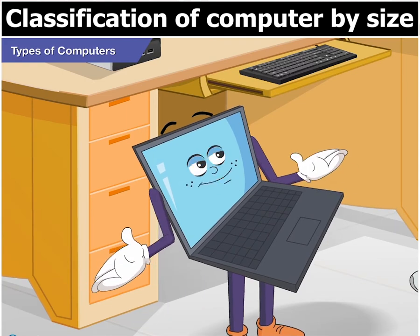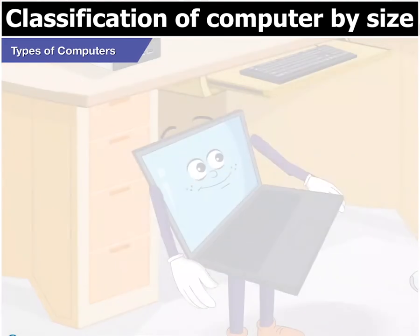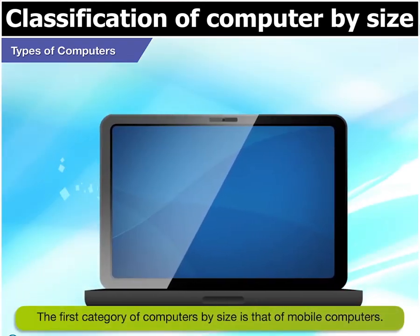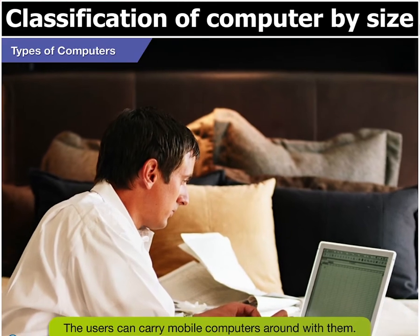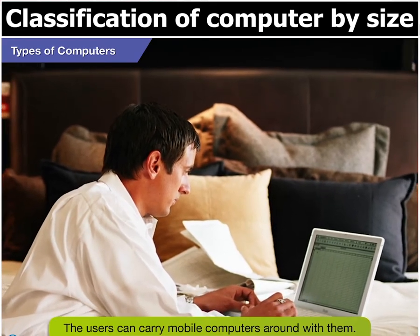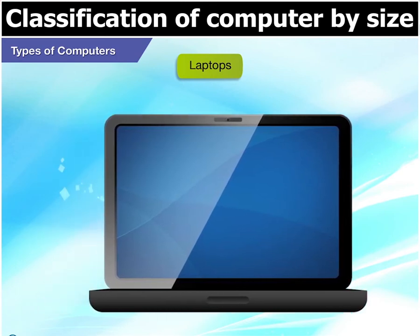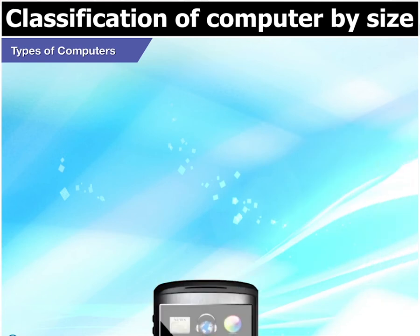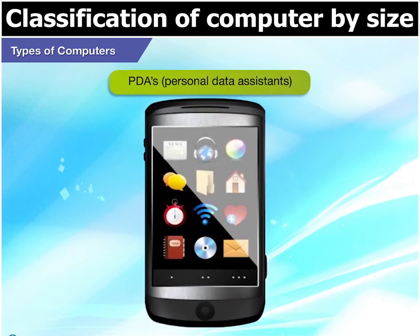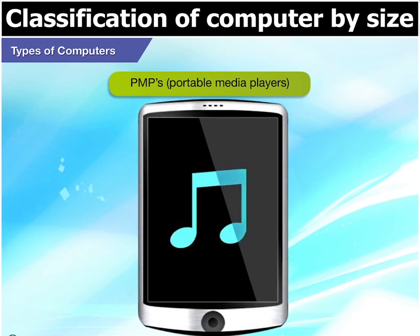Well, computers have been divided into categories. Starting from the smallest, the first category can be called mobile computers. The most important point here is that users can carry them around easily. Laptops, tablets, PDAs, and PMPs are all mobile computers.